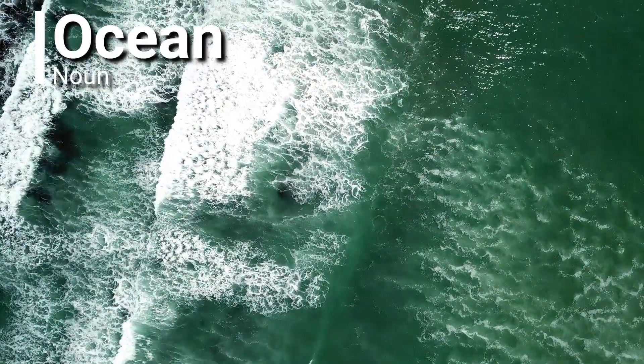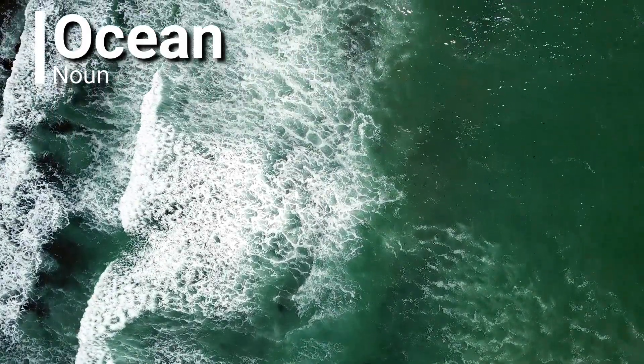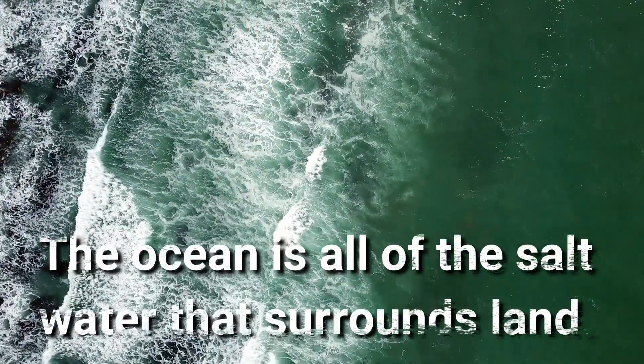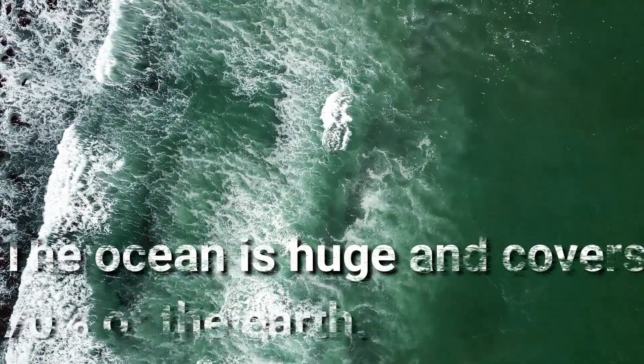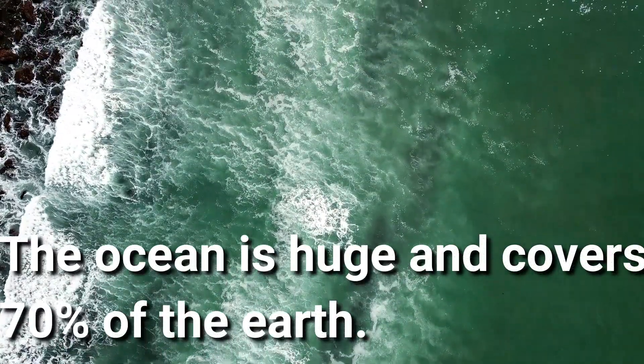Ocean. Ocean is a noun. The ocean is all of the salt water that surrounds land. The ocean is huge and covers 70% of the earth.